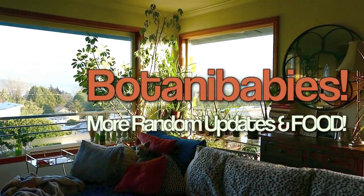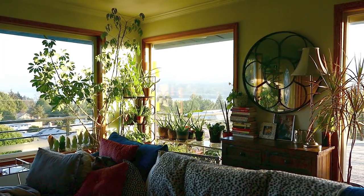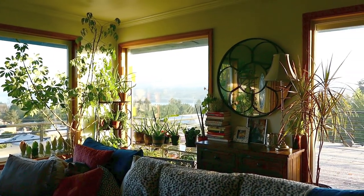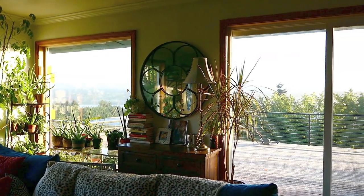Hey guys, thanks for clicking on my video. Look at this gorgeous Seattle sunshine. We've actually had quite a few days that were super nice like this, so I've been enjoying that quite a bit. Hoping you guys are doing something enjoyable for the holidays.